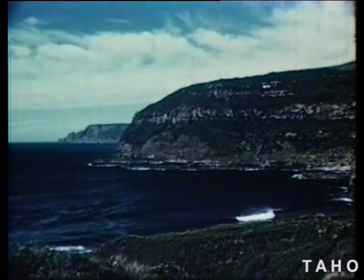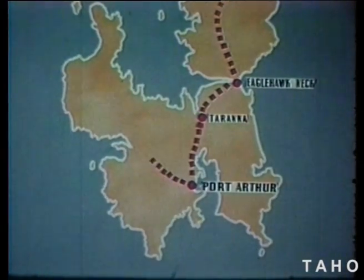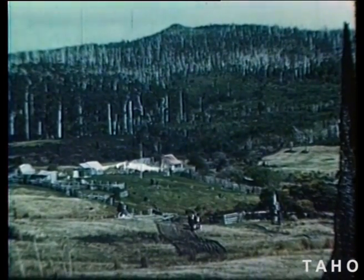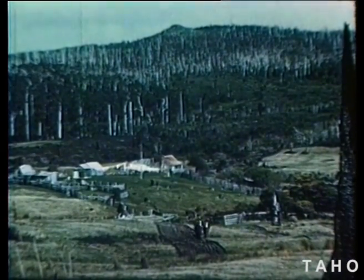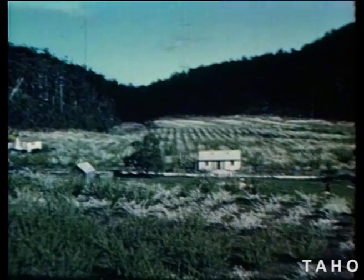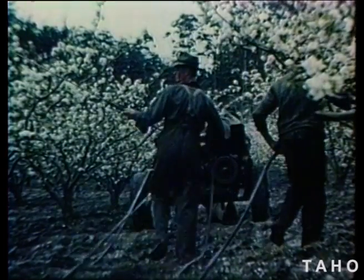Away in the distance, you can see the southernmost point of the peninsula. Now let's take the road to Nubeena on the west coast. The country around Nubeena is steep and hilly, and there are many small farms where crops are grown and sheep and cattle are raised. Nestling in the fertile valleys, we find splendid apple and pear orchards too. When the blossom is on the trees, it's time for spraying to keep the fruit crop free of disease.